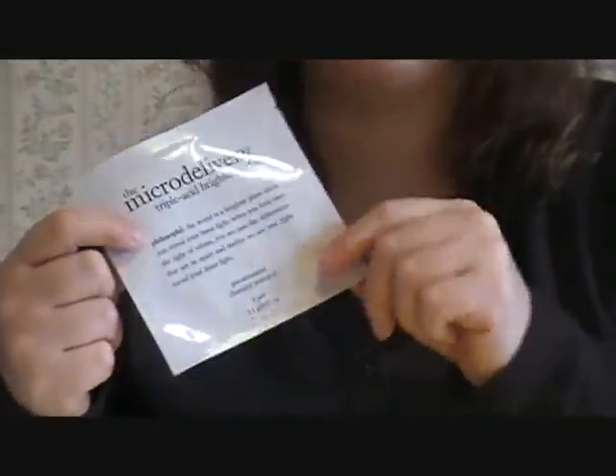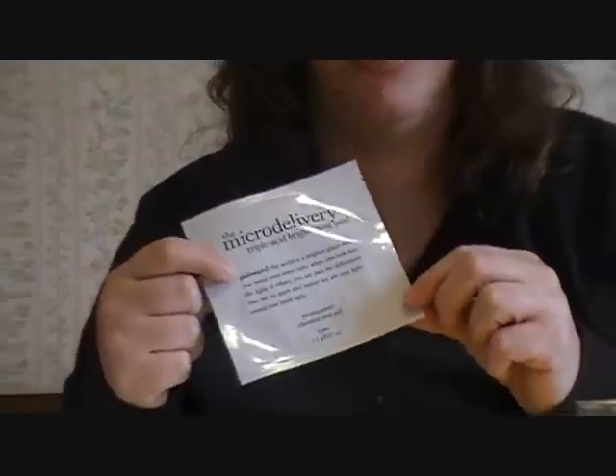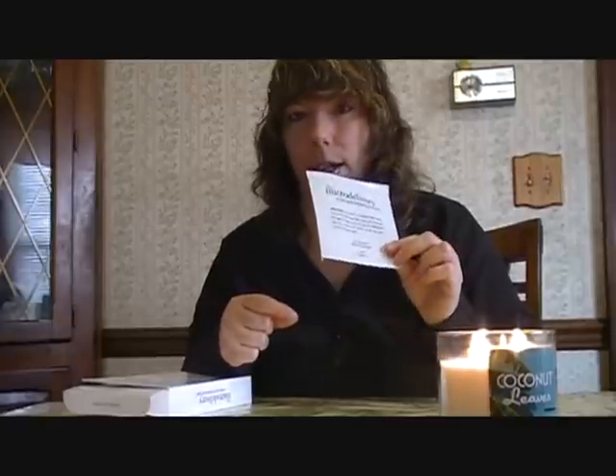It comes in this little packet, and you open it up, and it looks like a Stridex pad that we used to use in the 70s. You just swipe it over your face once a week at night before you go to bed. Don't put moisturizer over it — just wash your face, wipe this pad over your face, and go to bed. It gets rid of your fine lines and leaves your face very moisturized, so you want to give this a try.